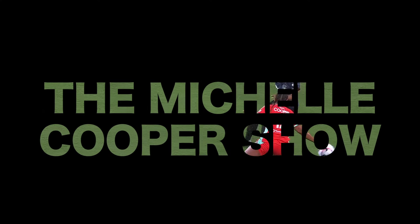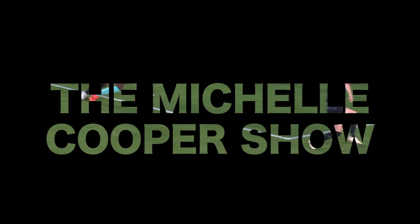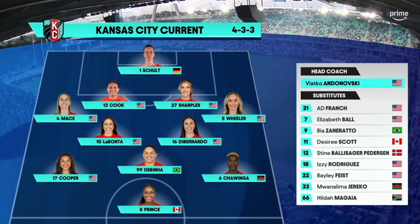One of those players is Michelle Cooper. I have cut all of her touches into this video for us to watch together, so for all intents and purposes, this is the Michelle Cooper Show. Here's Kansas City's lineup.